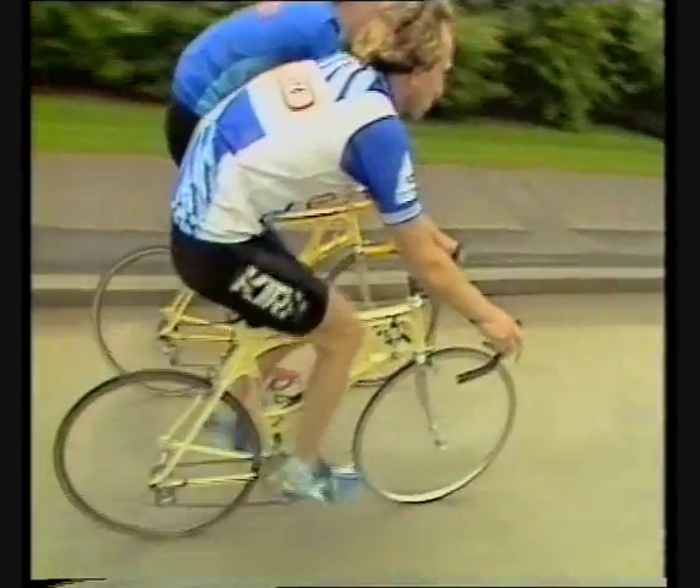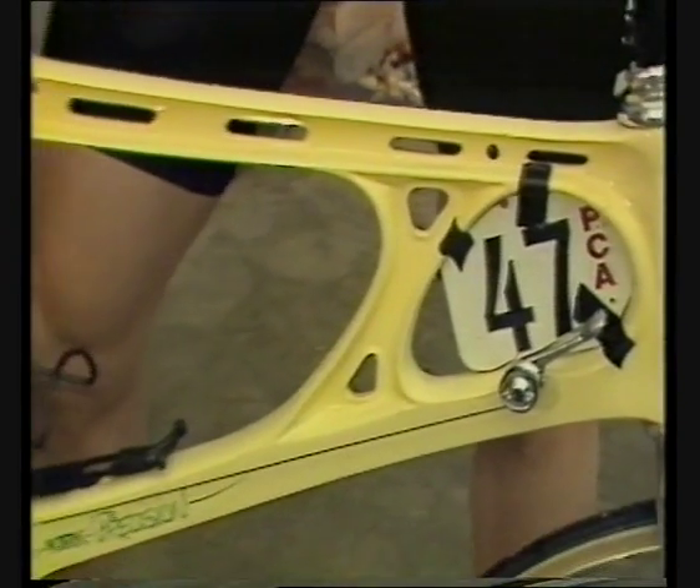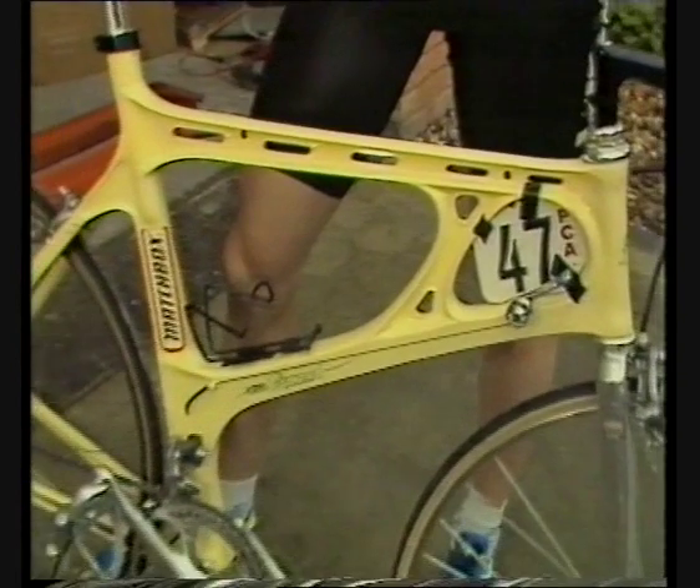The bike, apart from being very unusual, has got the same type of angles, same position, and all the equipment that goes on it as a normal bike. But there are certain advantages I find riding it. It's a lot more rigid than a conventional bike — it has actually been tested to be one and a half times more rigid. It's very strong, it's non-corrosive, it doesn't rust, and it's also very cheap.